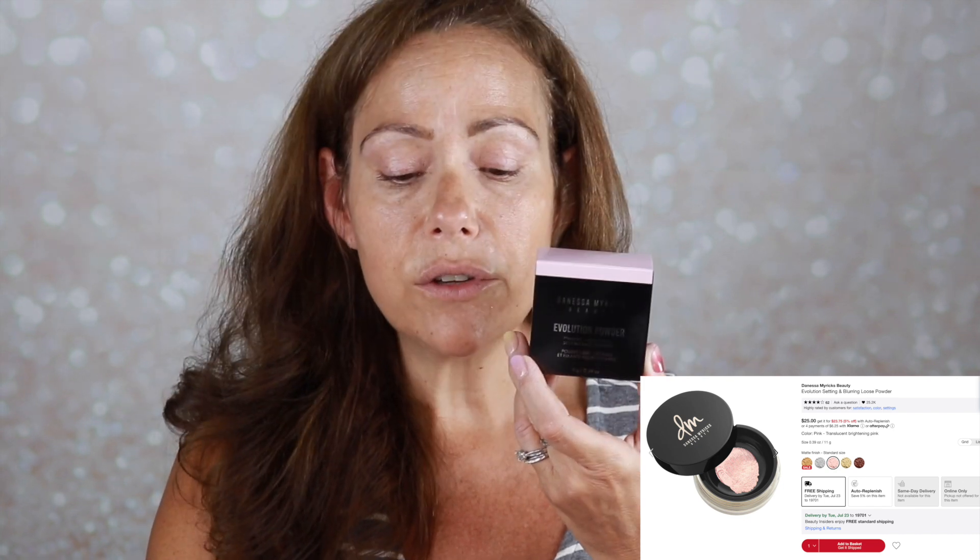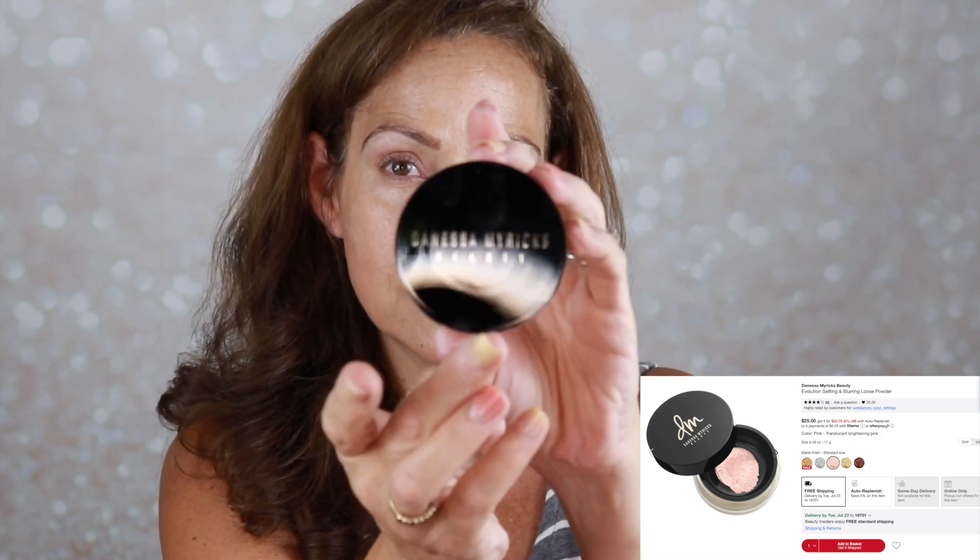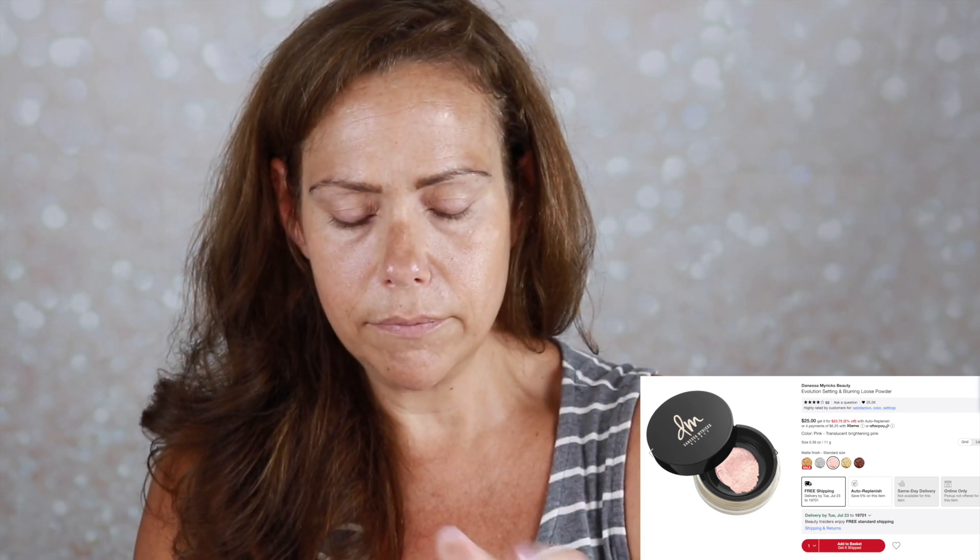I'm super excited because the next item in my box is from Danessa Myricks — her Evolution Powder in Pink, retails for $25. Revolutionary Microfine Translucent Pink Powder designed for the highest definition in TV, film, and flash photography. It has surface-refining properties, minimizes the appearance of fine lines and texture while providing a matte finish that lasts all day. I have a lot of Danessa Myricks products that I enjoy. Here's what the packaging looks like — it's pink on the bottom, it's got a little tab and a little mesh part. I'm going to take my Morphe A22 brush and start.